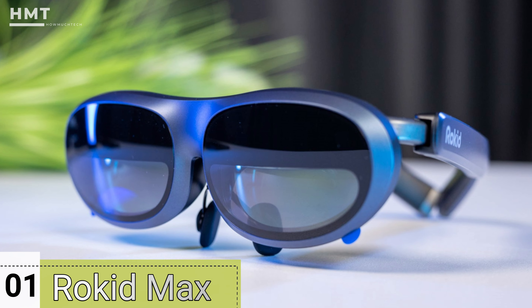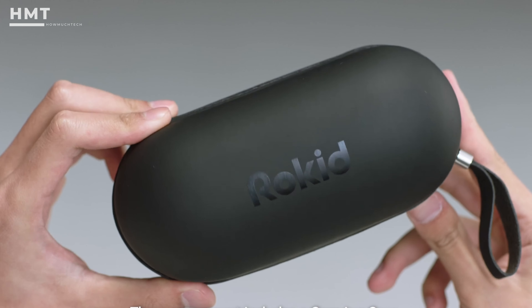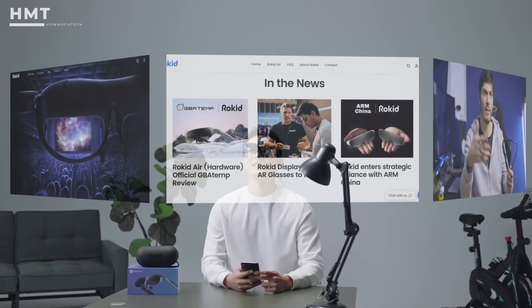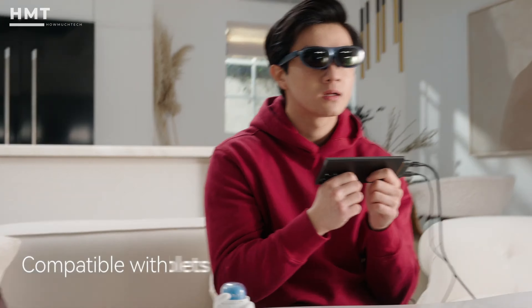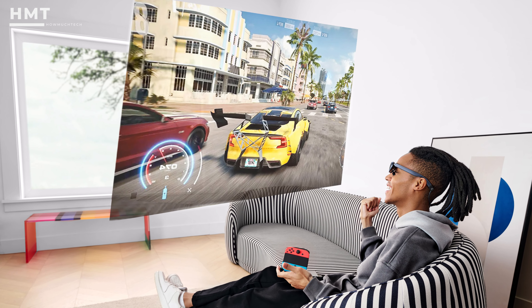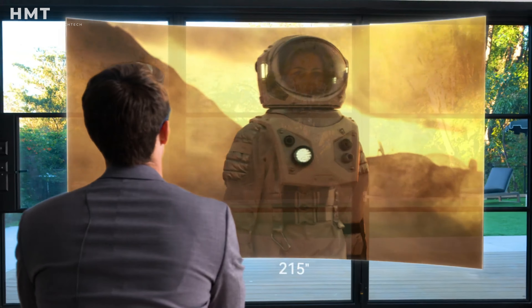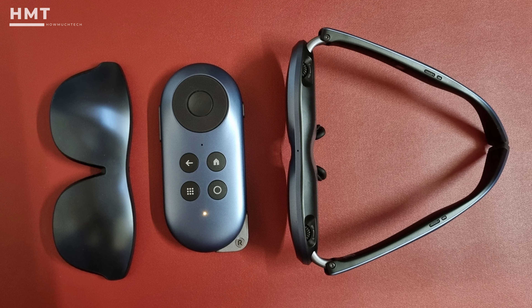Number 1: Rokid Max AR Glasses. The Rokid Max AR glasses were introduced some time back, and along with its companion the Rokid Station, it is one of the best AR glasses you can buy right now. Whether you're casting your smartphone, laptop, or Steam Deck's display, the Rokid Max can do everything. It offers a 215-inch Full HD screen to enjoy your favorite content — you can watch movies, TV shows, play games, or even work on the go.